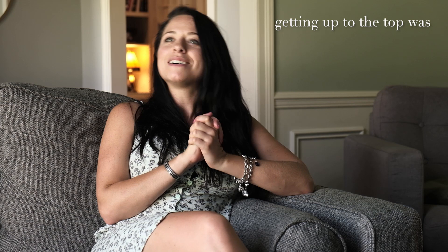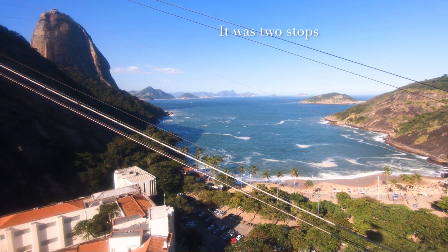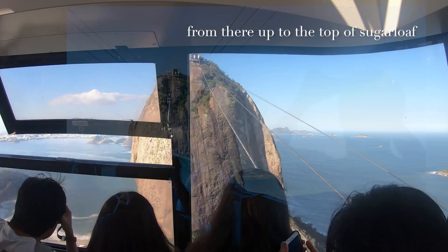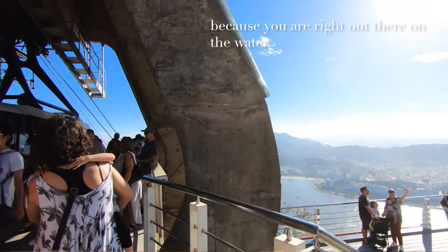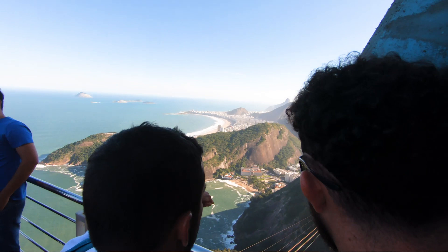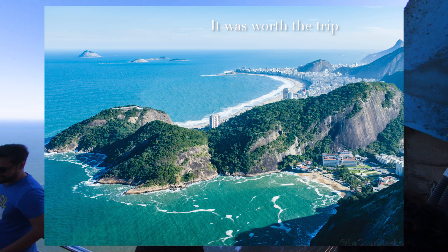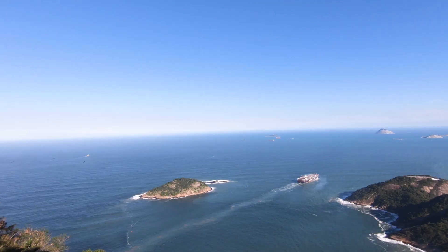Getting up to the top was a little scary for me, but the line moved well and the rides were good — they didn't drone on forever. It's two stops: you go from the base of the cable car to the middle elevation point, and then a second ride up to the top of Sugarloaf. Being up there, the views were even more amazing than Christ the Redeemer because you're right out there on the water. You really felt like you got a 360-degree view of Rio. It was worth the trip. I'd like to go back at night to see the city all lit up — that's still on the bucket list — but I'm glad we went in the day so you could see all the way to the horizon.